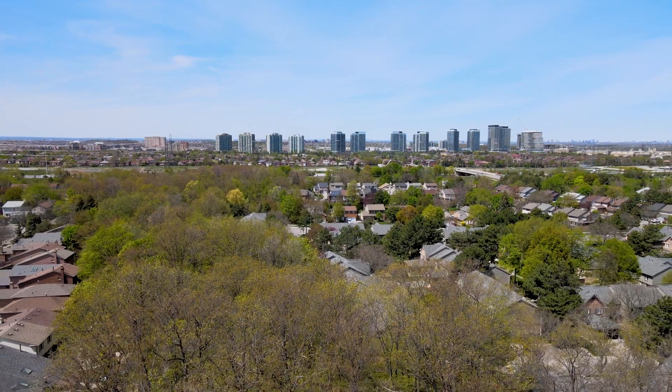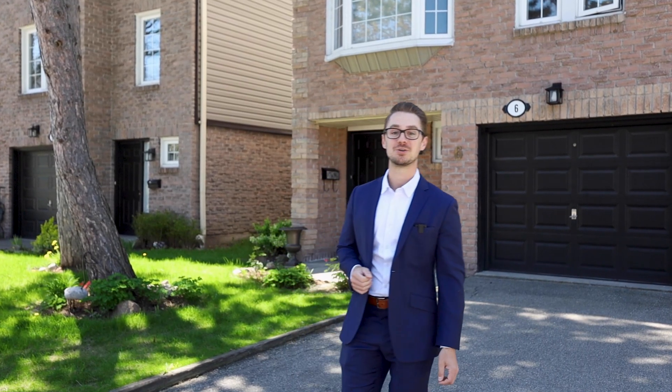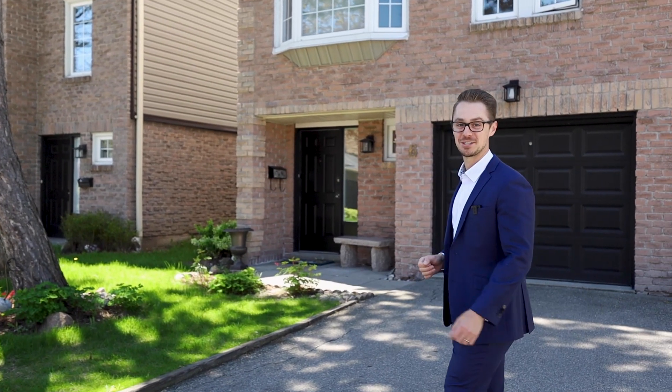We're here in Erin Mills, a great family-friendly community with all the day-to-day conveniences that you could need. Come on with me and let's go take a look at your family's next home.